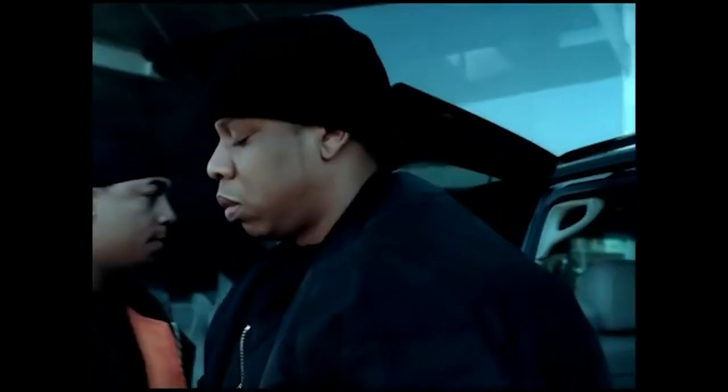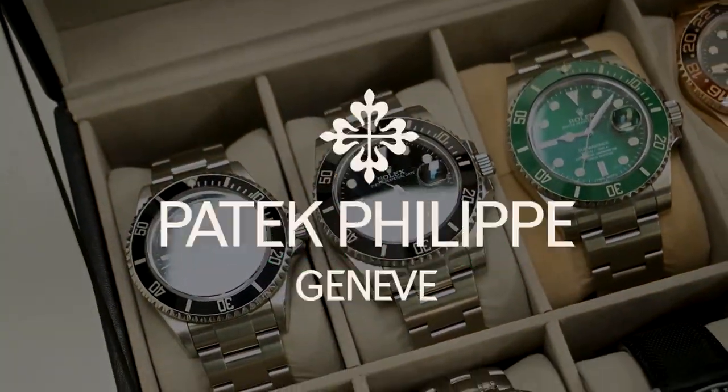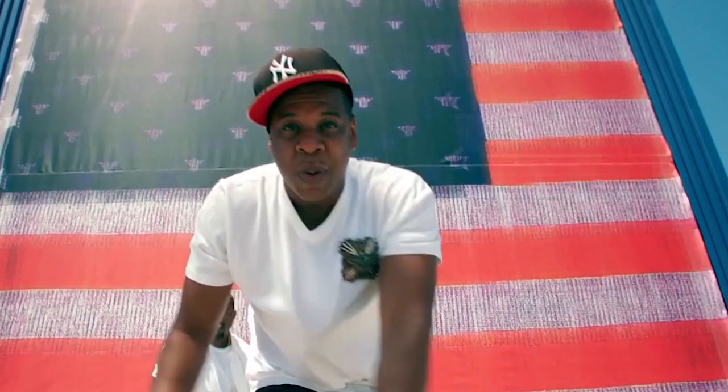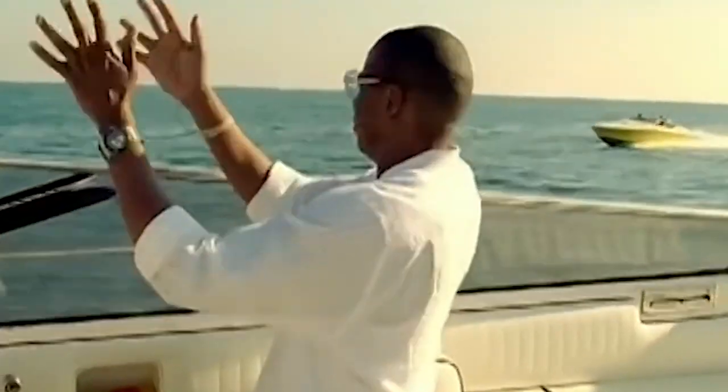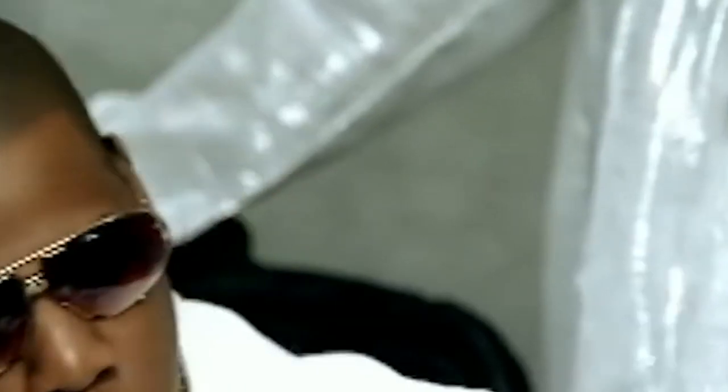Today, we're diving headfirst into the thrilling and extravagant universe of hip-hop royalty, where music legends elevate their style with timepieces that redefine opulence. Brace yourselves for a jaw-dropping exploration as we unveil the enigmatic allure of Jay-Z's $10 million watch collection, a dazzling showcase that boasts Rolex, Patek Philippe, and Hublot masterpieces. Get ready to embark on an odyssey through the realms of luxury, where precision meets extravagance in every tick of these extraordinary wrist adornments. Let's immerse ourselves in the rhythmic harmony of Jay-Z's opulent timekeeping symphony.